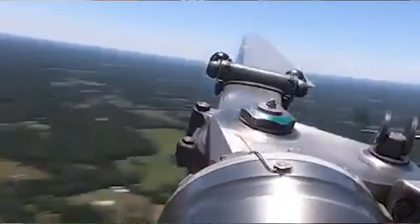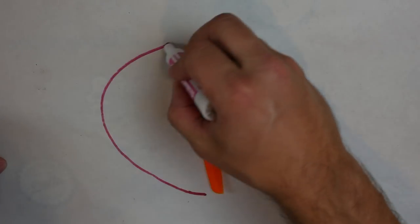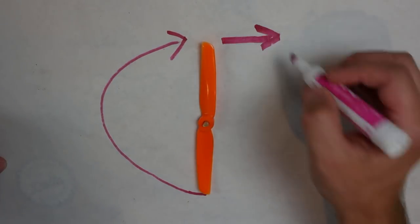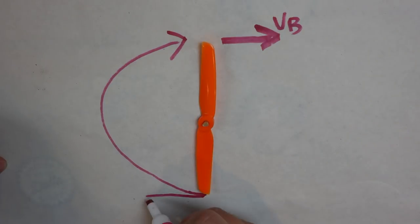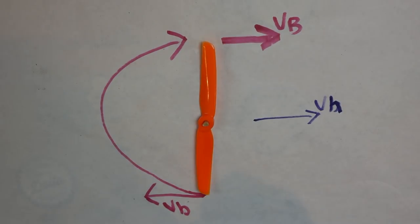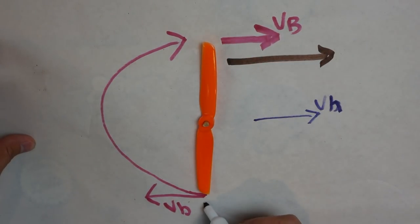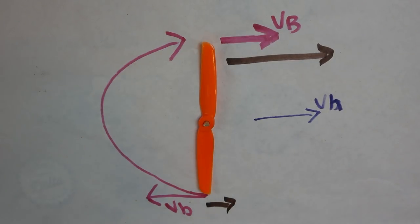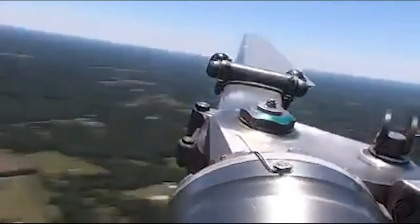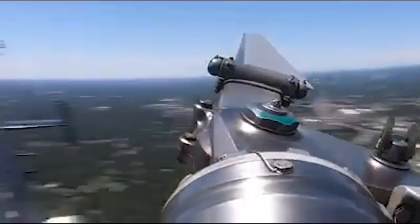I learned that a helicopter blade has to change pitch as it rotates. With the blade spinning, when the blade is on this side it's got a velocity going this way, and on this side a velocity going the other way. When you add in the velocity of the helicopter, the blade on this side is going faster through the air and on this side slower. So to fix it, on the fast side the blade pitches down to reduce lift, and on the slow side it pitches up to increase it. Is that cool? I thought it was awesome.